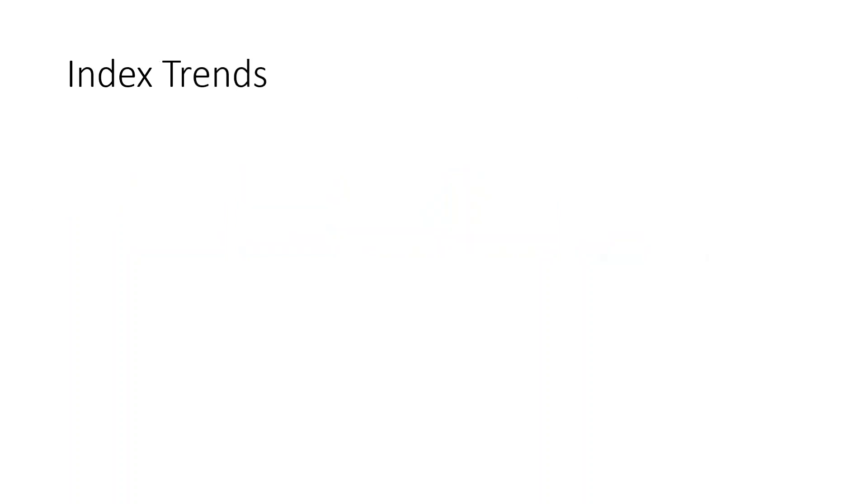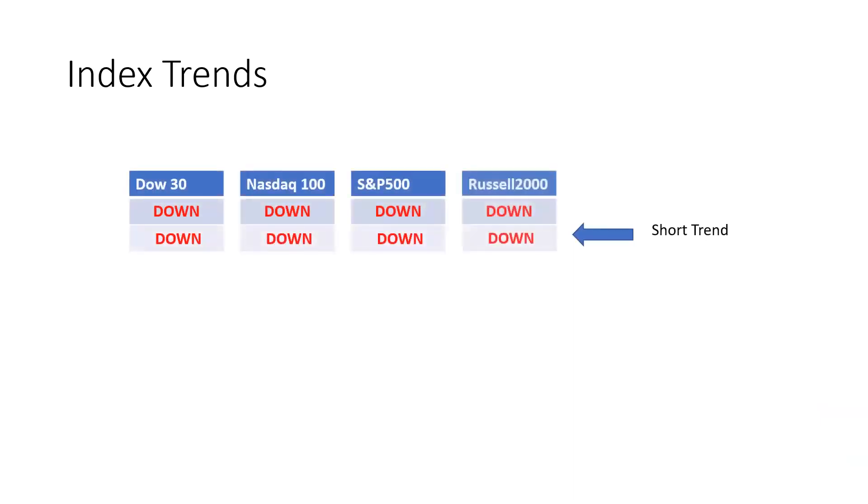Next, we'll take a look at the index trends and see what opportunities there may be as of this week. The short trends are all down, and the long trends are also all down. So if you want to protect your equity curve and avoid drawdowns, then the place to be is not on the long side — it should be in cash.